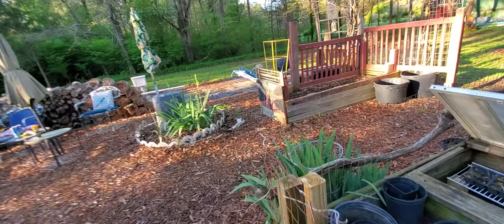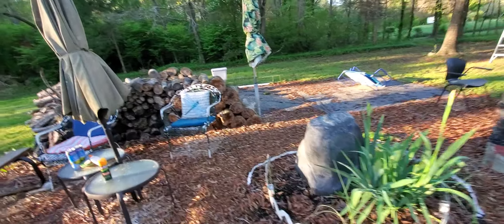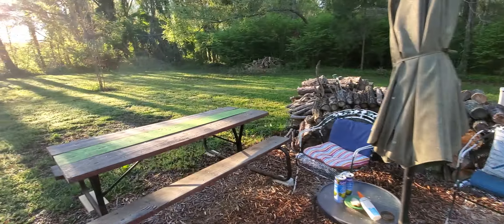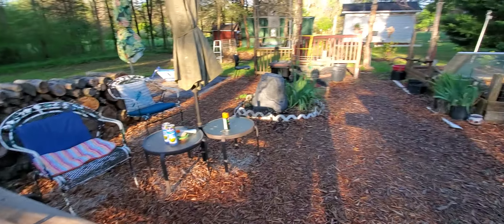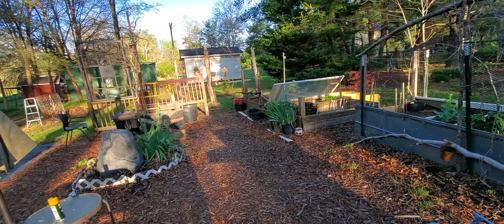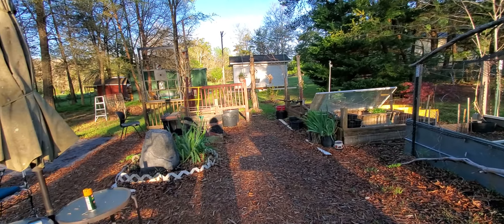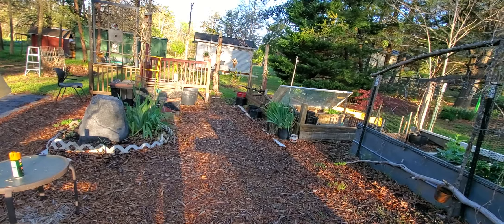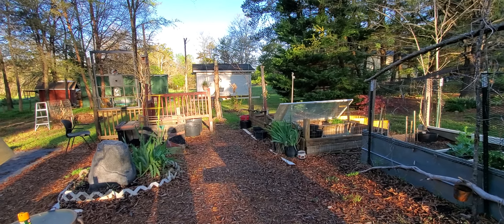Today we're going to talk more about XRP, which is pumping right now because the lawsuit is all but over, and we won like we knew we would. And I had a request from somebody wanting me to talk more about Lobster and all that. So let me get my camera rig set up here and let's get into it.